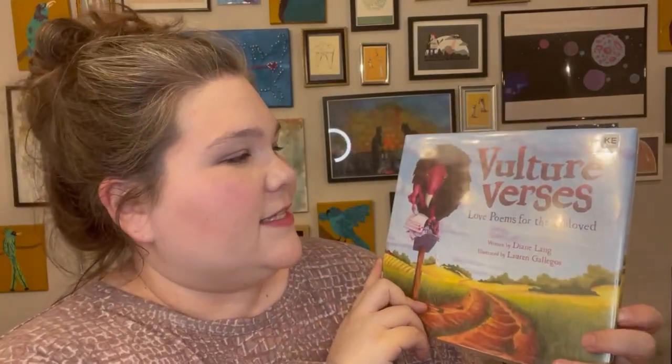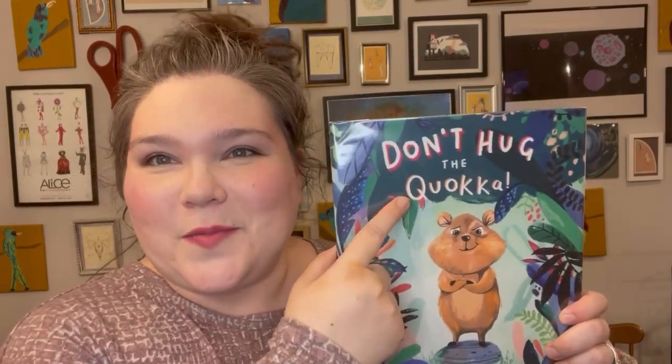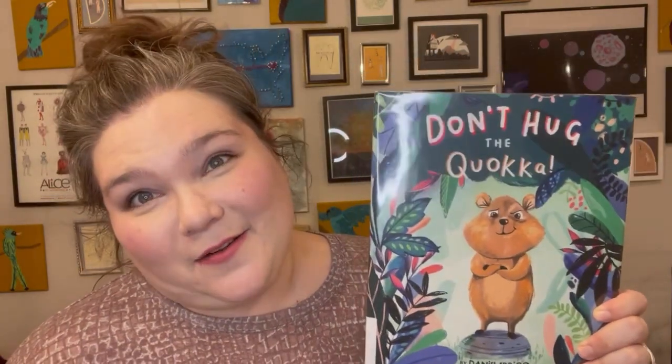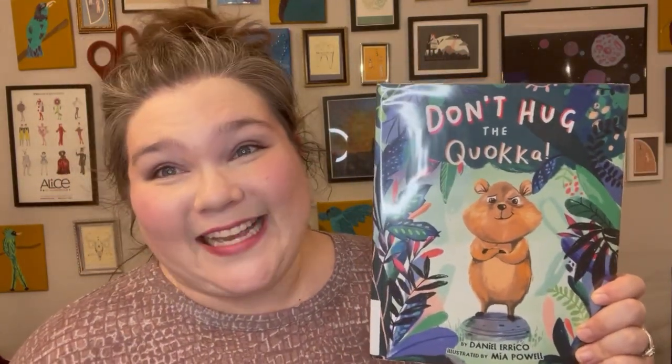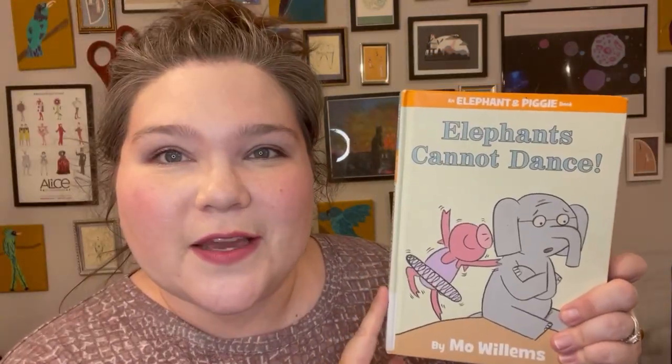Vulture Versus — this is love poems for the unloved. Show that vulture some love! Grumpy Goat. Don't Hug the Quokka — I had to look up how to say this. It's an animal from Australia. I hope I'm saying it right because I had to look it up because I didn't know. But it's cute. And then the last book we got here is Elephants Cannot Dance. I refuse to believe that that's true.